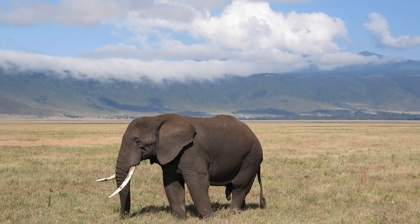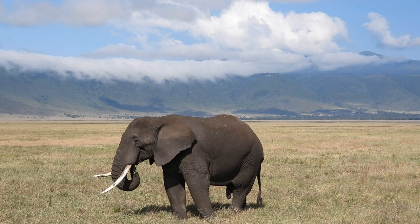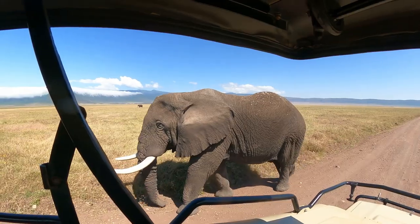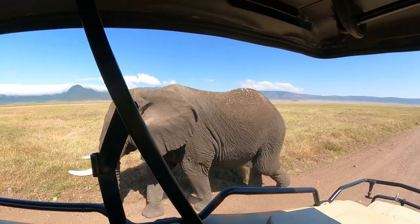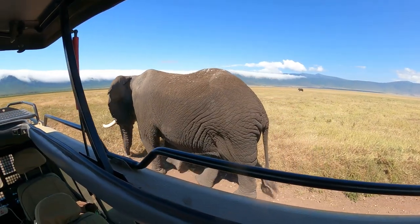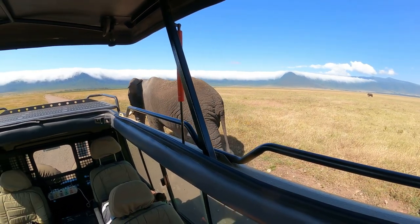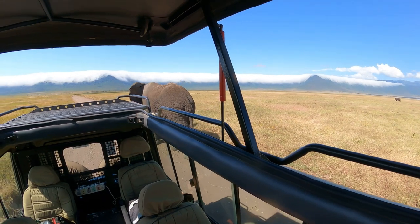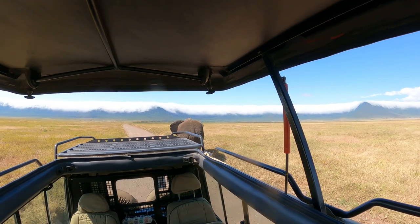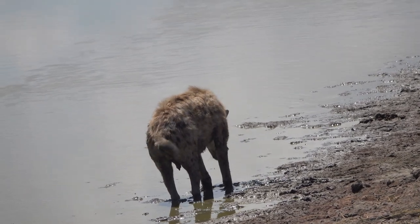I was pretty intimidated by the male elephant. I saw some jackals today, hyena, and of course all the normal zebra and wildebeest. A lot of Cape buffalo — I always want to say water buffalo because they like water, but no — Cape buffalo. Correct, Cape buffalo.